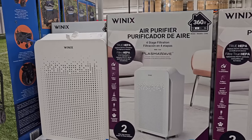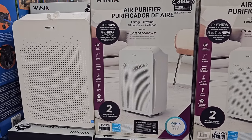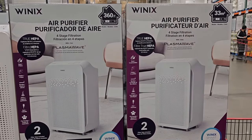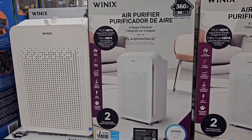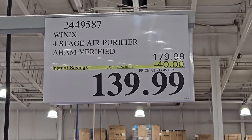I also found a sale on this Winix air purifier. I've been on the market for an air purifier for quite some time, so I'm considering getting this one. Make sure you come back on Sunday to see my latest Costco haul — I'll share everything I pick up from my shop today. This air purifier is on sale until the 14th for $139.99.